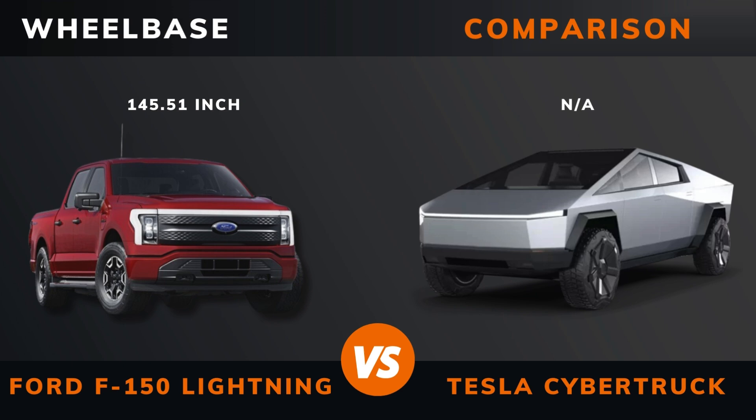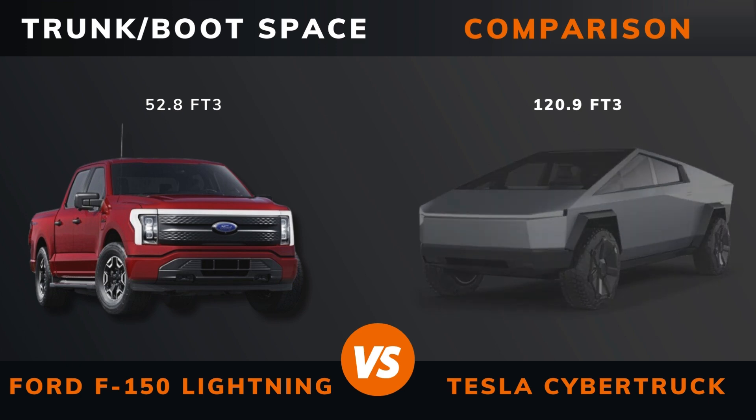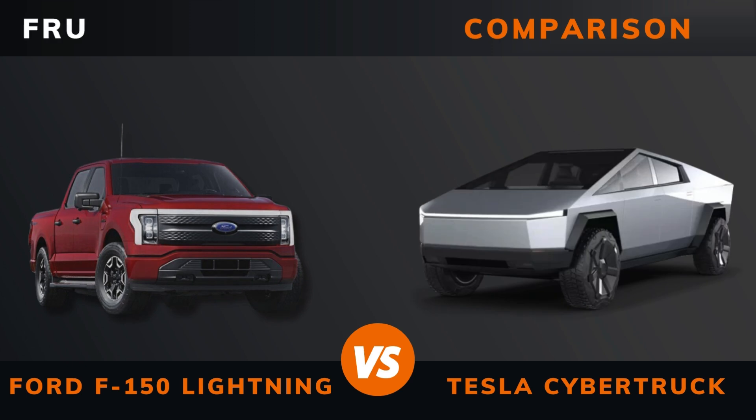Wheelbase. Weight. Trunk/boot space. Trunk space.